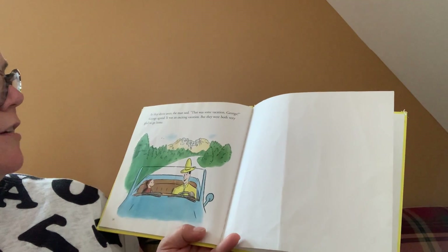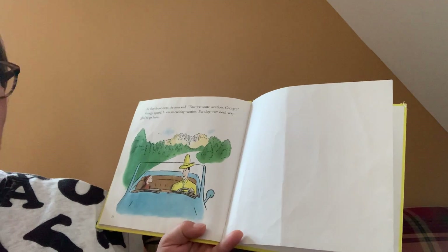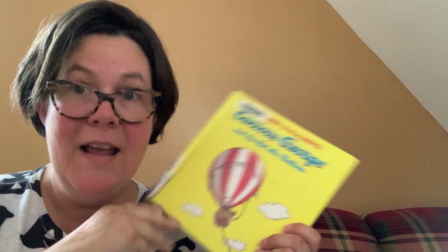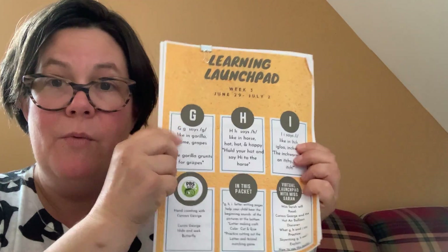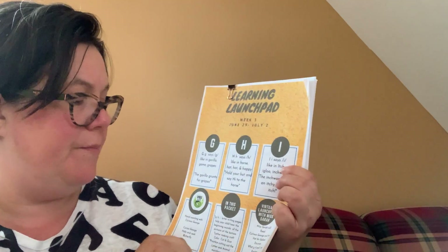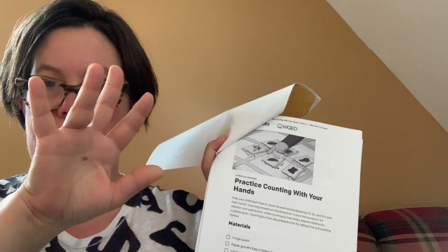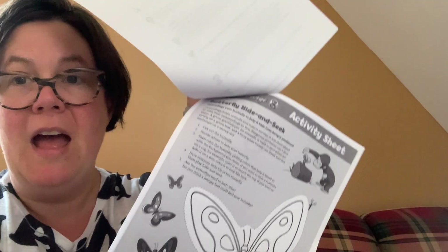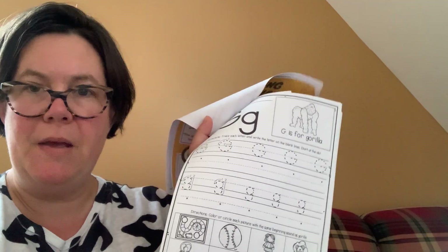As they drove away, the man said, that was some vacation, George. George agreed — it was an exciting vacation. But they were both very glad to go home. That's Curious George, and you know where you can see more Curious George stuff is on PBS, and PBS is a partnership with our Launchpad. In your packet — you can pick one up at the library — we have letters G, H, and I and what they say. There's also some activities: you can practice counting with your hands, and there's a butterfly hide-and-seek coloring page.